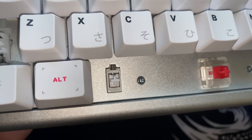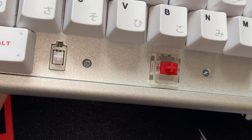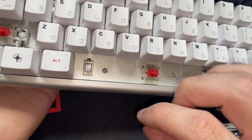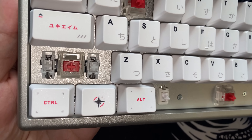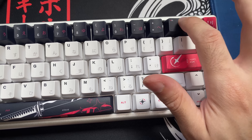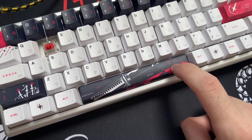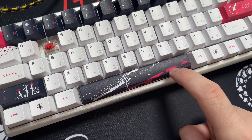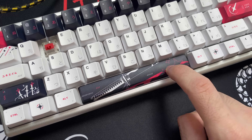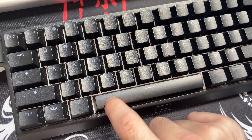Os estabilizadores são para a base de fábrica. O estabilizador da tecla espaço parece que é um estabilizador screw-in, que é aquele parafusado na PCB do teclado para deixar mais estável e mais firme. Já das outras teclas é um estabilizador normal. O somzinho desses estabilizadores eu achei muito bom. Eu até mostrei uma comparação com o do Wooting 60HE e eu achei a sonoridade do Yuki Yen superior.